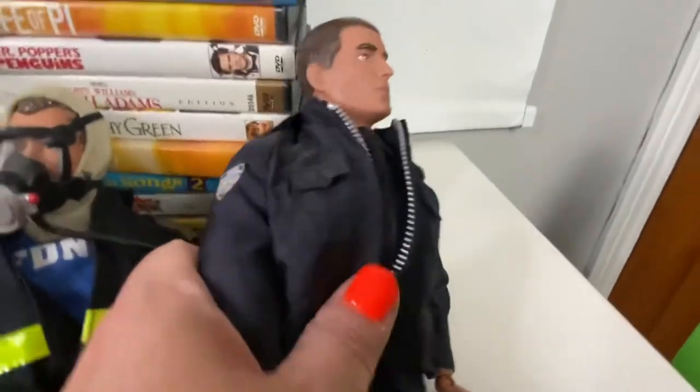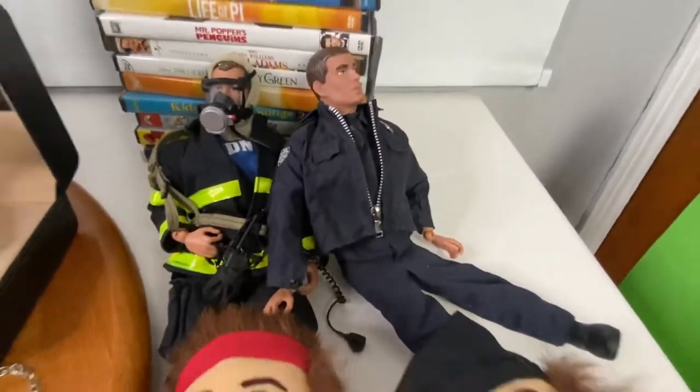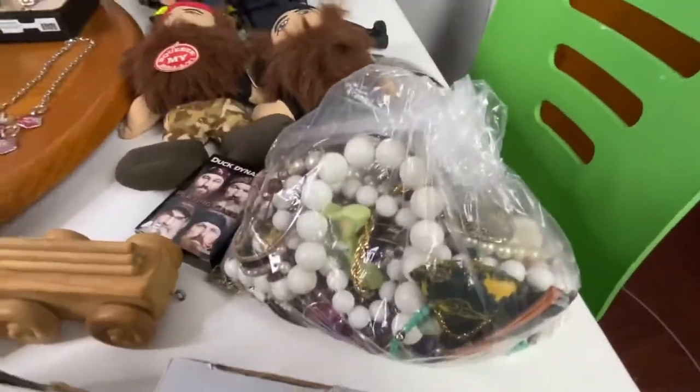The next items that sold were these commemorative 9/11 figures — Fire Department New York. Those sold for just $7.